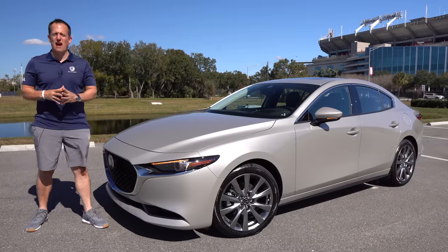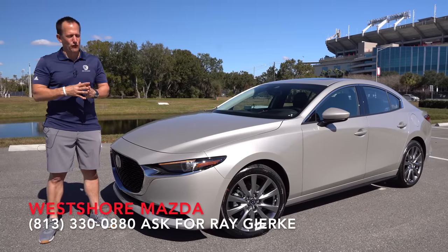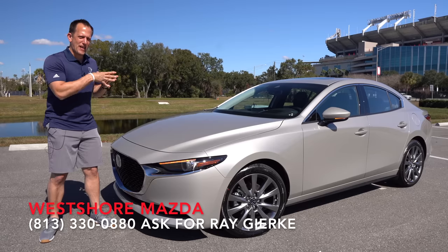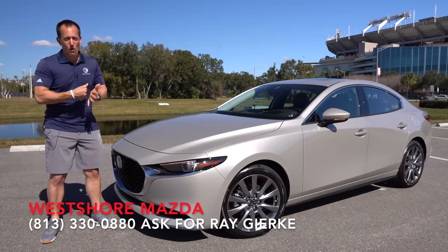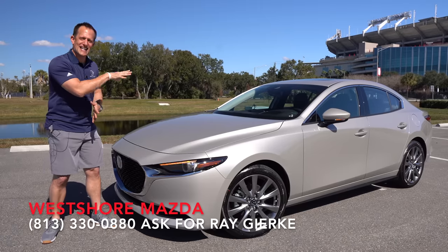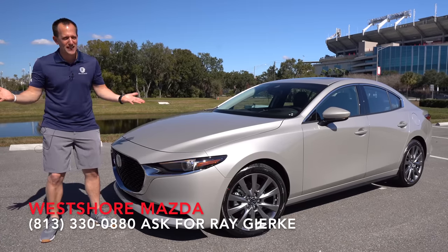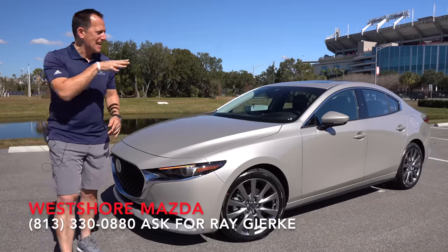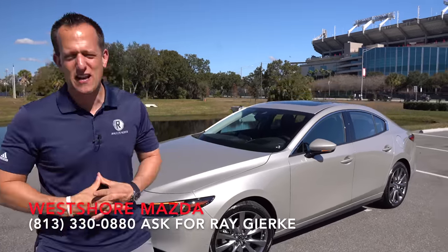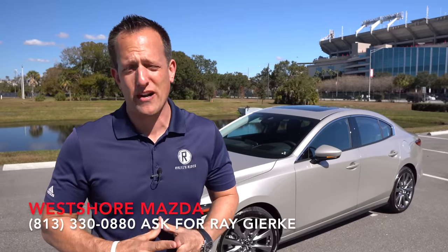Hey guys, what's up? It's Joe Rady from Rady's Rides. I'm here at West Shore Mazda once again in Tampa, Florida. And guess what? We have that compact car offering from Mazda to go up against some of the big players. This is a 2022 Mazda 3 sedan, and our particular one is in all-wheel drive. But before we get into this four-door, smaller-sized vehicle from this iconic Japanese brand, let's talk about what's going on here.